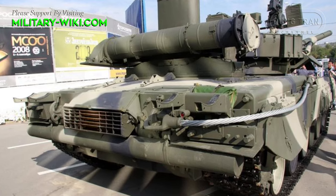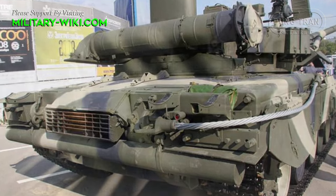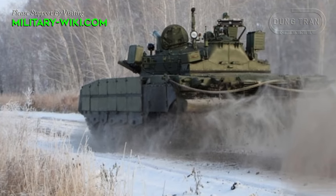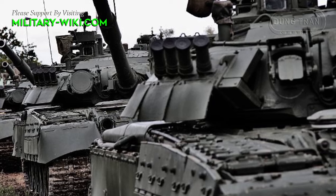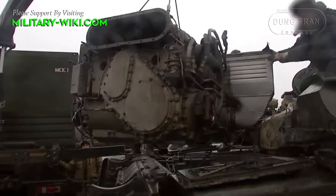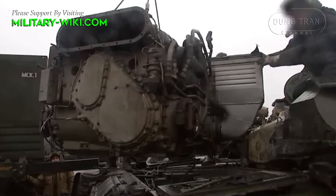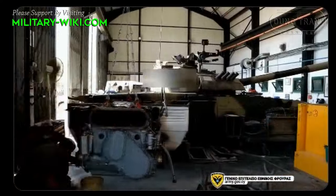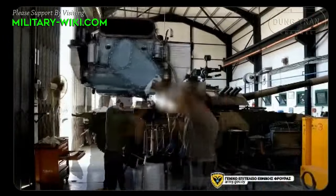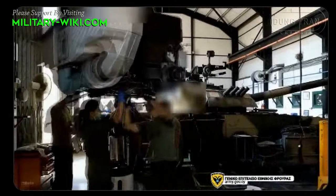The gas turbine engine can use multiple fuel types, reducing dependence on logistics and allowing the crew to use enemy fuel depots. Each T-80 only needs three minutes to start up and change combat status, instead of 30 minutes like the T-72 tanks using diesel engines. Using a gas turbine engine helps the T-80 tank accelerate and overcome obstacles quite swiftly, so the T-80 is also nicknamed the 'flying tank.'